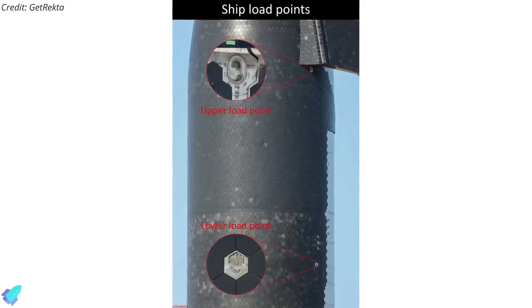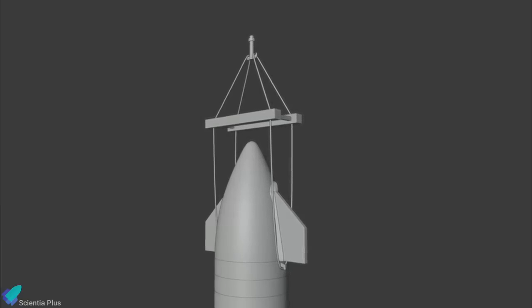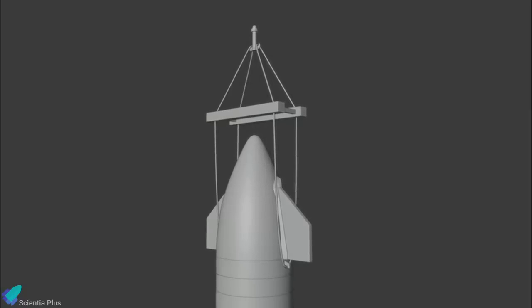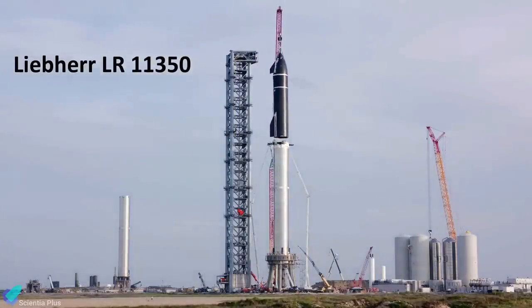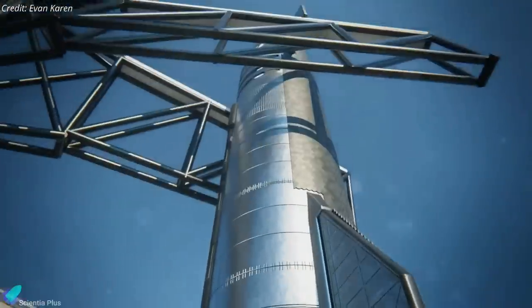Surprisingly, Starship has additional load points under its forward flaps that have never been employed before. It is now assumed that a crane will connect to these load points and lift Ship 20 from the suborbital launch pad. Then, either the booster catching arm or the crane itself will stack the ship atop the booster. But since the Liebherr LR11350 crane used for stacking in August was decommissioned and SpaceX does not have a similar crane on site, it is more likely that the ship will be lifted with the help of the booster catching arm.